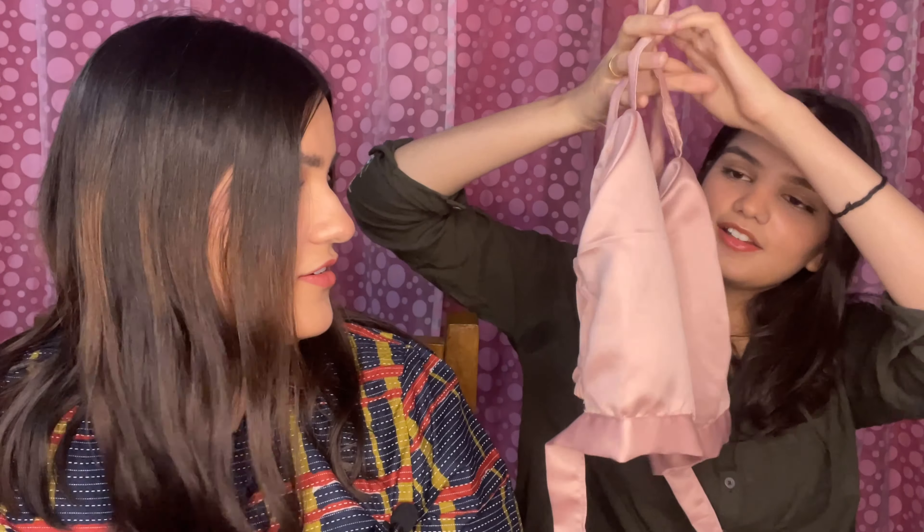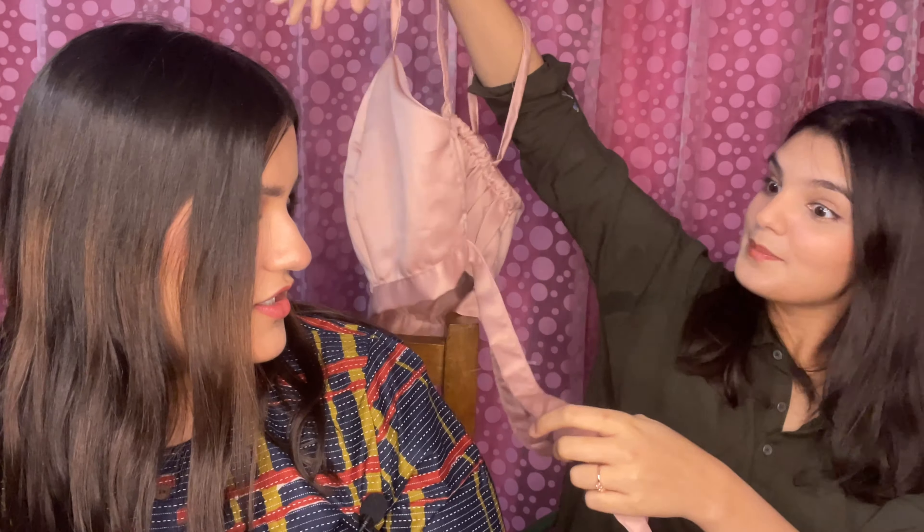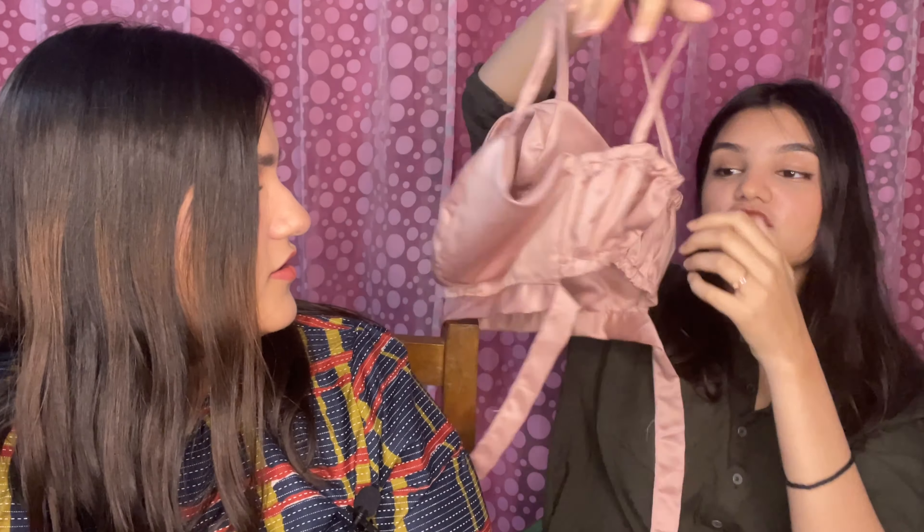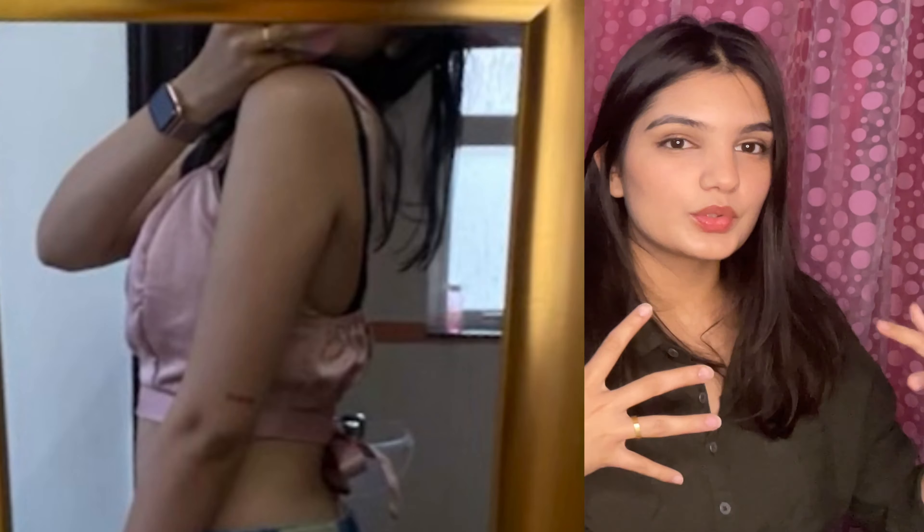Next up is this satin blush pink crop top with a back tie and elastic at the back. It's super comfortable to wear and very cute — pair it up with light blue jeans and go for lunch. The blush pink satin one was for 200 rupees.